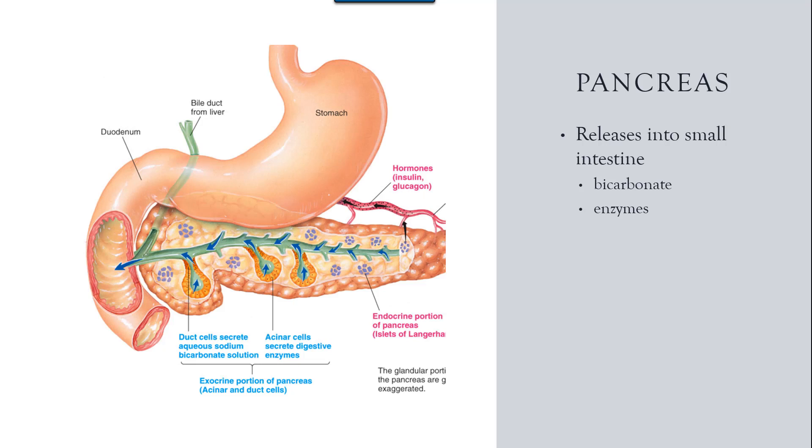The next accessory organ is the pancreas, which sits just behind the lower lobe of the stomach. Again, there are many critical functions the pancreas has for our body, but with digestion, it has two main functions.